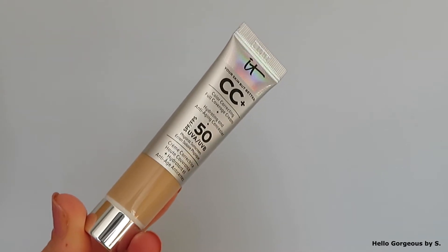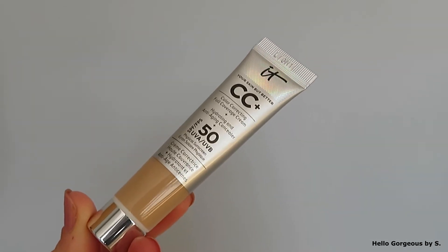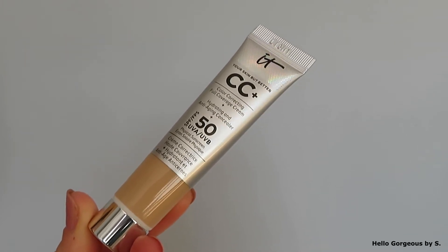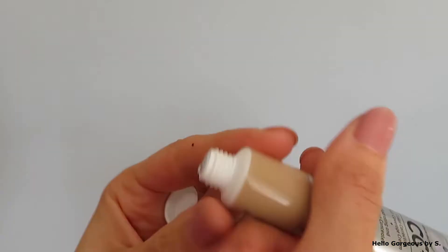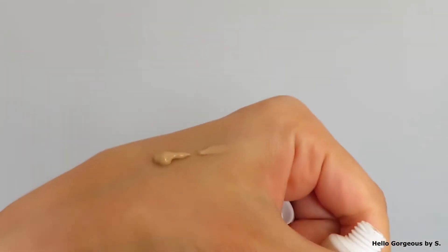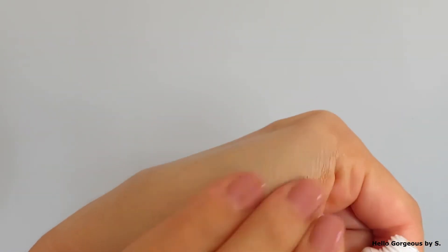Hi guys and welcome back to my channel! In today's video we will test the CC cream Your Skin But Better from IT Cosmetics. I bought the travel size because I want to see the shade first — I want to see how this CC cream will look on my skin before buying a full size. What we know about this product is that it has full coverage, a hydrating, brightening and radiant finish. I ordered it in the shade Light; I hope it will be a good match for me.